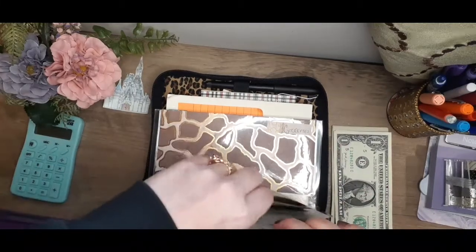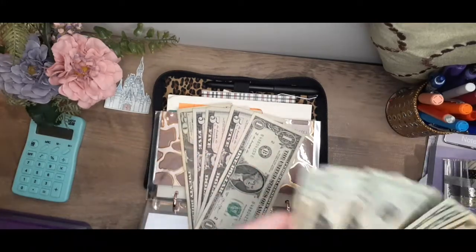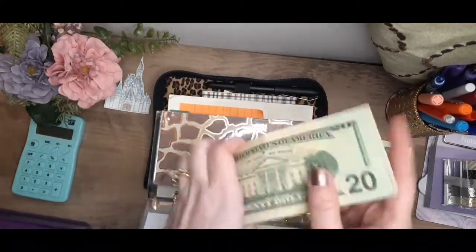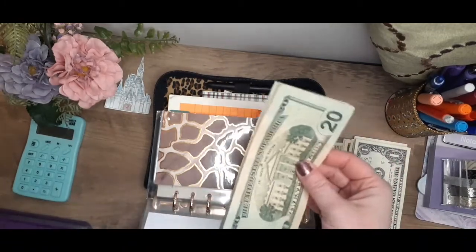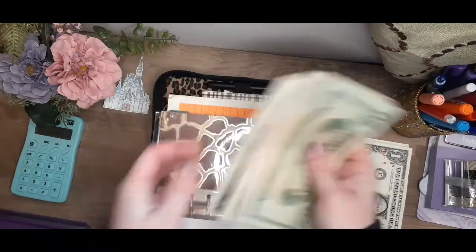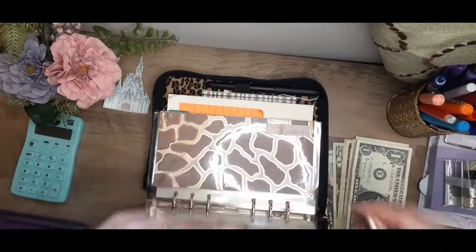First up is my spending envelope. Spending will be getting $60. Currently we have some money in here, so now we have $20, $40, $60, $80, $85, $90, $95 — $96 total. Excellent! I will for sure take that.